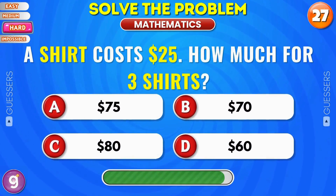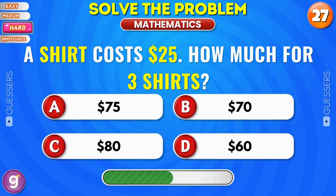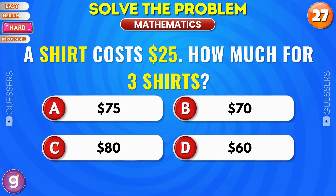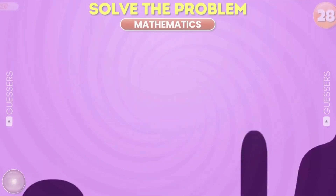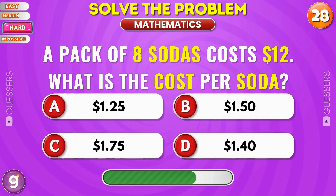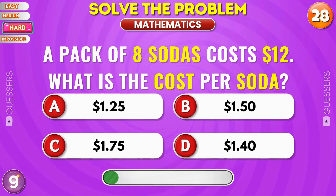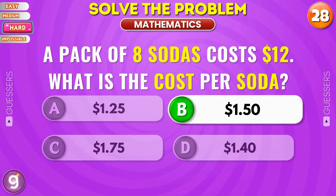A shirt costs 25 dollars. How much for 3 shirts? You got it, 75 dollars. A pack of 8 sodas costs 12 dollars. What is the cost per soda? Yes, 1 dollar and 50 cents.